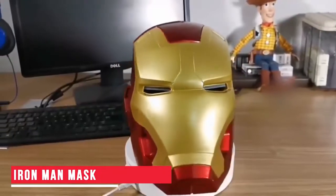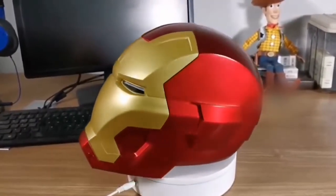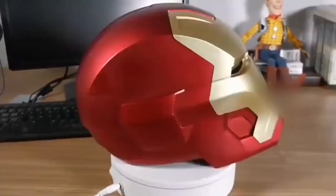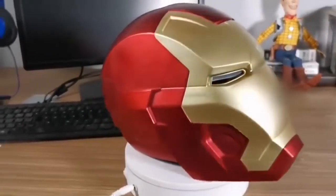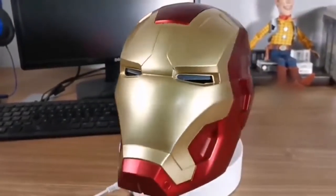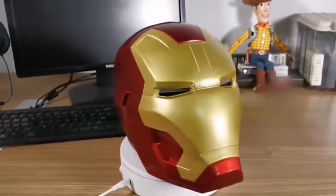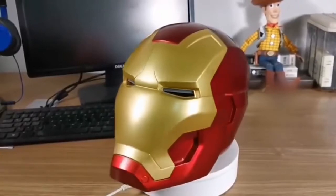Iron Man mask. When it comes to superheroes, I guess Iron Man is the most popular. And with this mask, you too can transform yourself into your favorite superhero. This mask comes with interesting features. The eyes have blue inbuilt LED lights. There's a button on the side which can be pressed to open up the mask. This cool mask can be the perfect gifting option for any Iron Man fan.